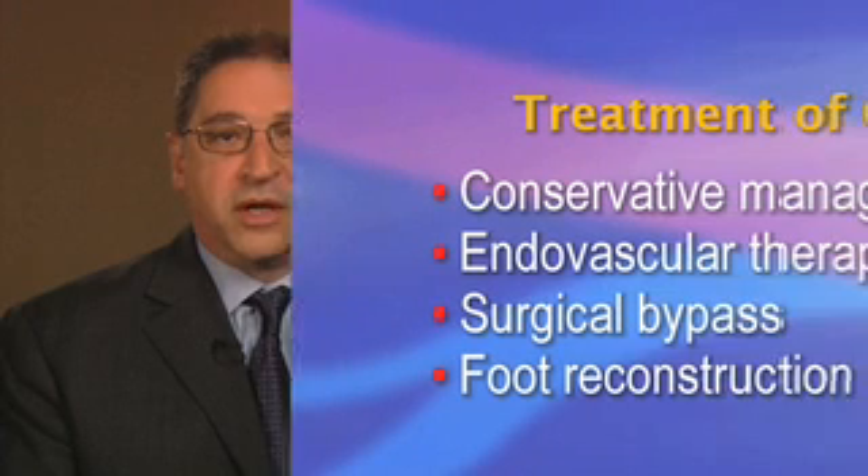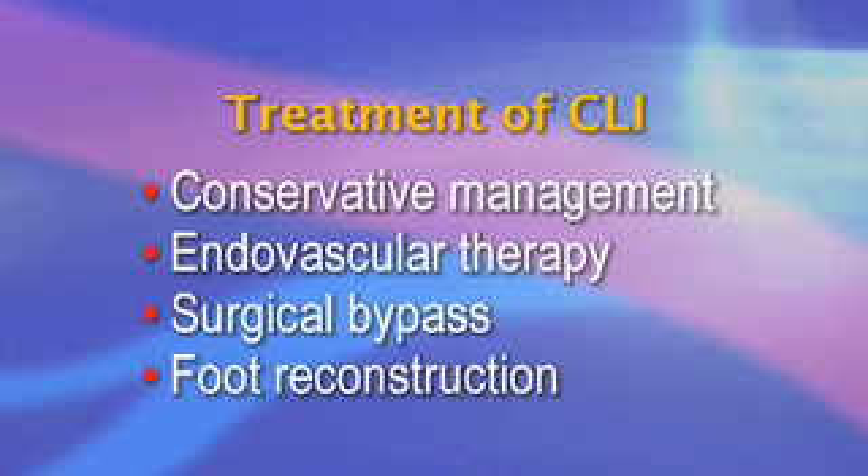Critical limb ischemia is a complex and difficult treatment problem often requiring a combination of conservative management, endovascular therapy, surgical bypass, and foot reconstruction. The vascular surgeon is the only physician trained and expert in all of these treatment modalities and should be the coordinating physician caring for this serious medical condition.